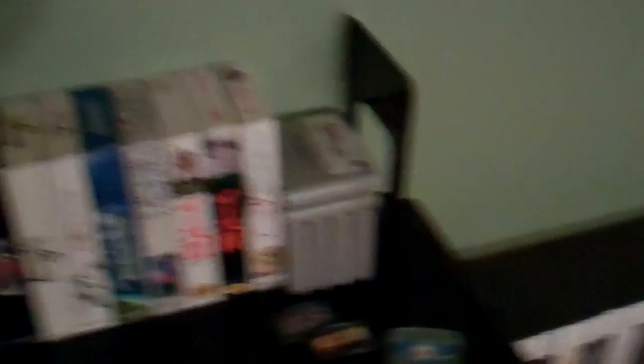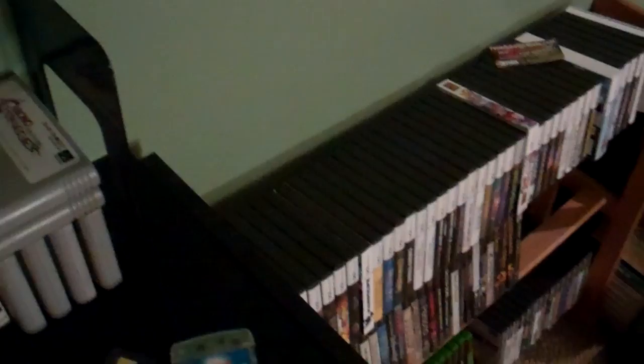Some of my loose Game Boy Advance games I haven't got around to casing yet — Sigma Star Saga, and then Golden Sun because I'm playing it, Fire Emblem Sacred Stones, and Botkai. So those are sitting out just waiting to be boxed. Super Nintendo games — I did a collection video for those, so I don't need to go through those. There's my N64 games — these things are just so hard to display because they don't have a spine label.